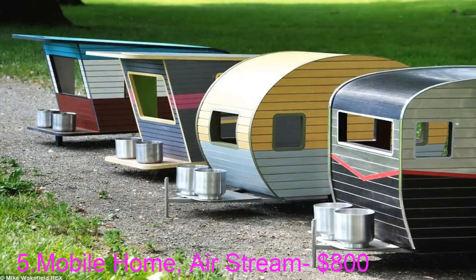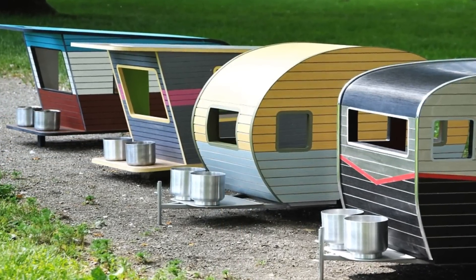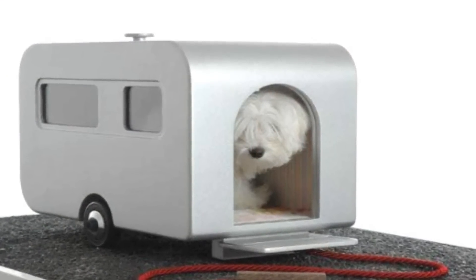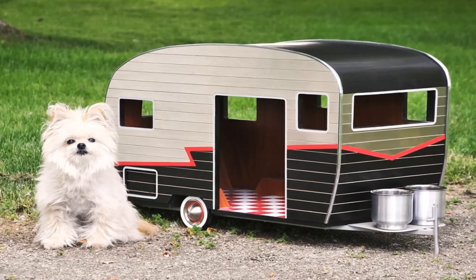Prices go up depending on size, style, and material, and the petite pet campers can be shipped anywhere in the world. From Vancouver, Canadian company Straight Line has created the Pet Camper — the perfect mobile home for your pooch.